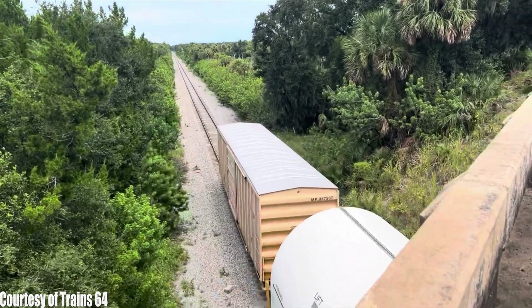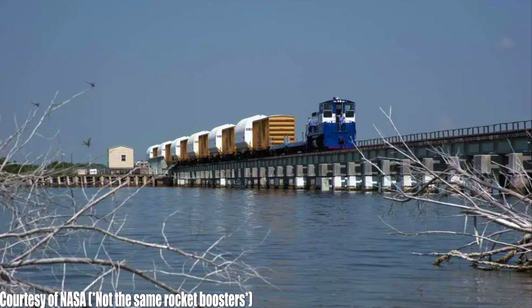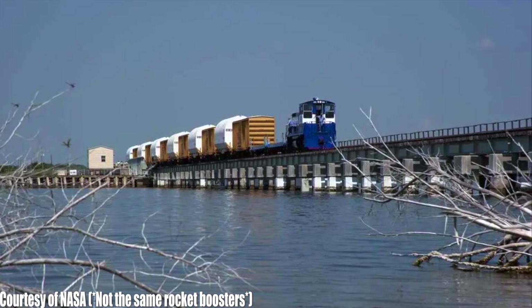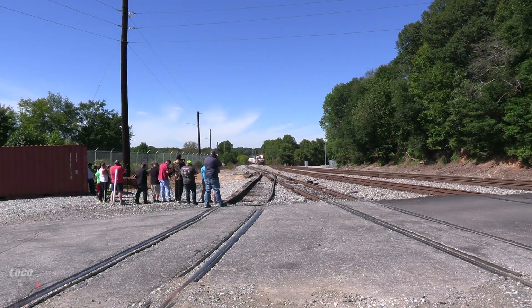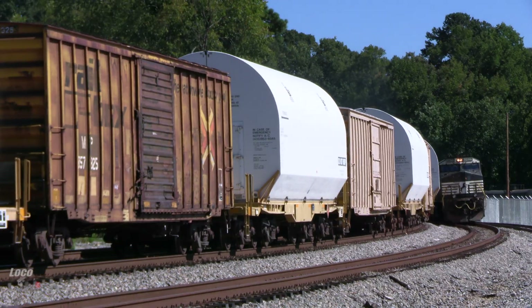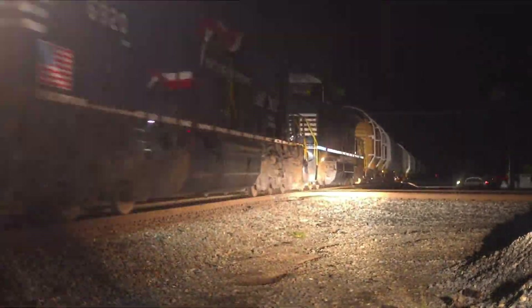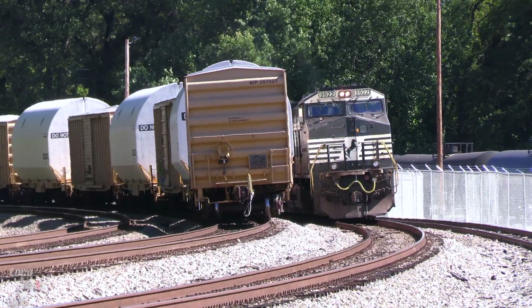Once reaching JJ Yard, these loads would then be handed over to NASA, where NASA would take these trains over the infamous JJ Railroad Bridge to the Kennedy Space Center, where the boosters would finally be assembled and attached to the SLS in preparation for the ultimate launch date of the Artemis II mission to the moon. It's been a long journey for these boosters - all the way from Corinne, Utah, to Memphis, Tennessee, to Jacksonville, Florida, and now finally to the Kennedy Space Center at Cape Canaveral, and then ultimately to the moon.